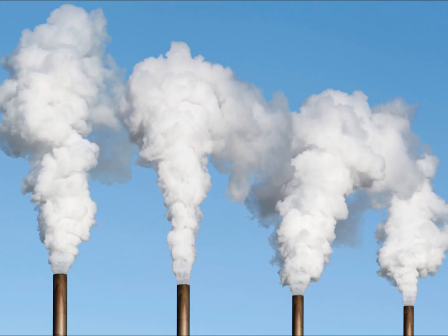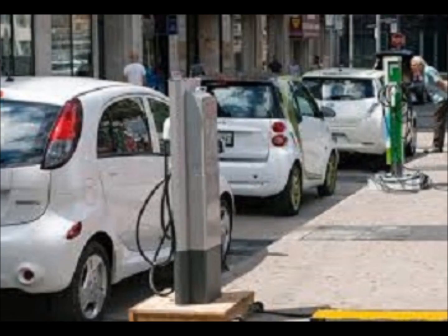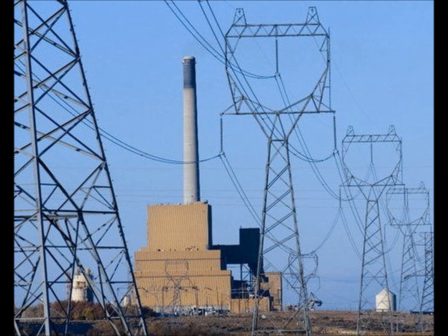Our governments have warned us that they'll get us off carbon energies by imposing taxes and levies, but they also want millions of electric cars, which means more dams, nuclear reactors, and high-voltage transmission lines.